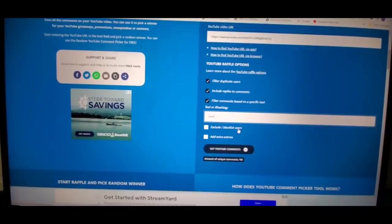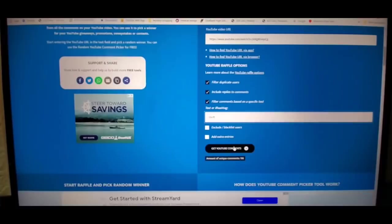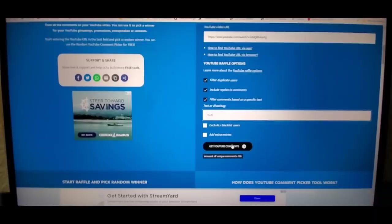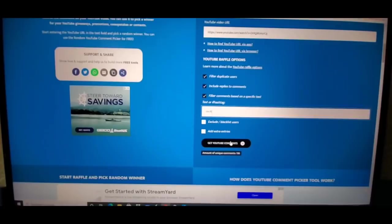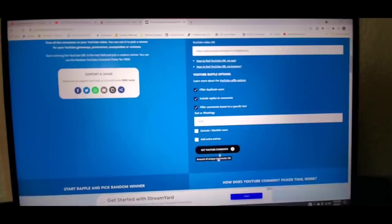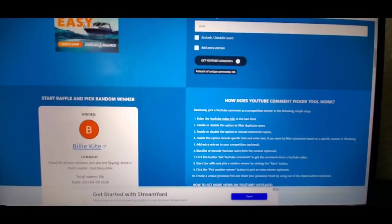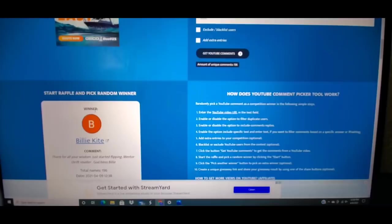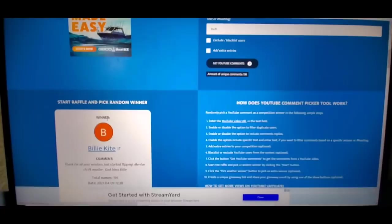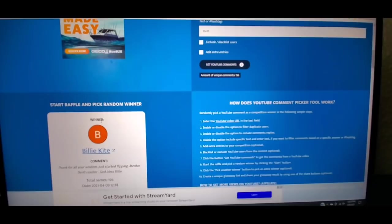Now we are going to do the thrift package. I will tell you guys, I have not yet thrifted this, so it might be a week or two before you get your thrift prize because I have not been feeling too hot and I'm not sure when I will get to thrift. But if you win the thrift package, send me a message or an email at thenurseflipper@yahoo.com. There are 196 people that wanted to be in for the thrift. And the winner is Billy Kite — 'Thanks for all your wisdom, just started flipping, mentor thrift reseller, God bless.' Billy, you are the winner. Send me an email and give me a week or two to get you your $50 thrift — I will go out and thrift it just for you. Congrats, Billy.